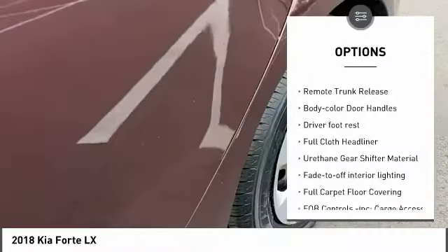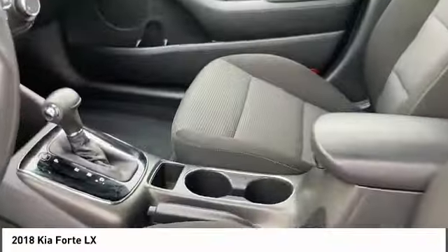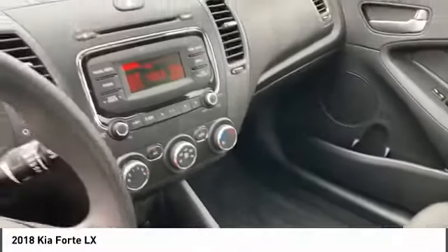Stability control, perimeter alarm, four-wheel disc brakes, front-wheel drive, remote trunk release, and body color door handles.